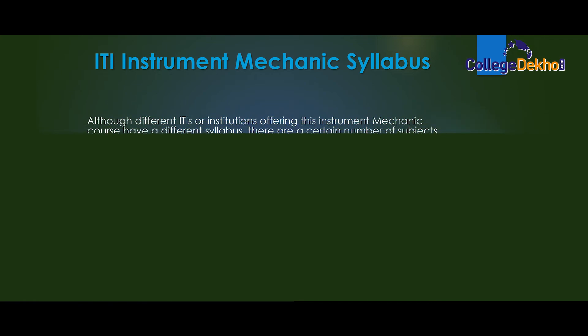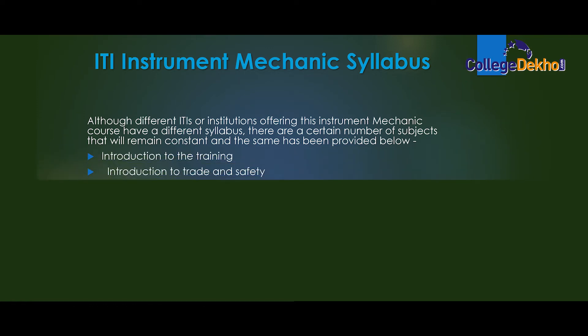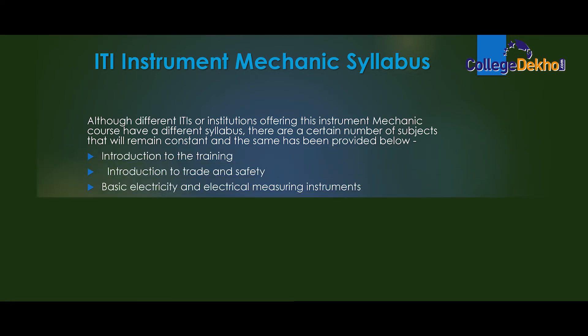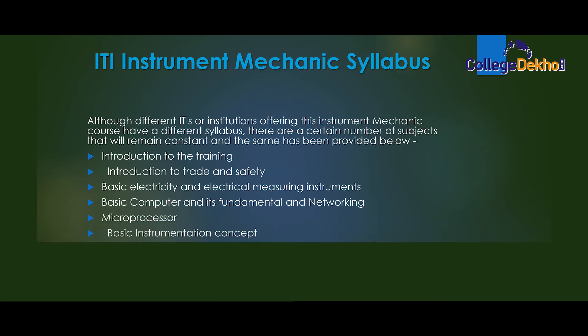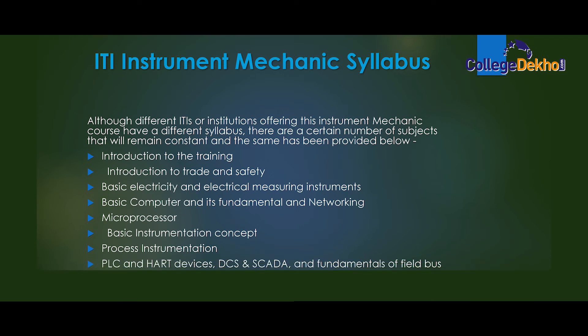Now let's talk about the ITI Instrument Mechanic syllabus. Although different ITI institutions offering this course have different syllabi, there are certain subjects that remain constant: introduction to the training, introduction to trade and safety, basic electricity and electrical measuring instruments, basic computer fundamentals and networking, microprocessor, basic instrumentation concepts.